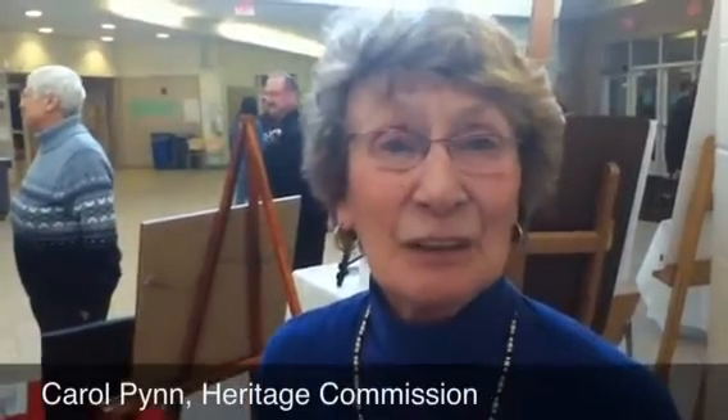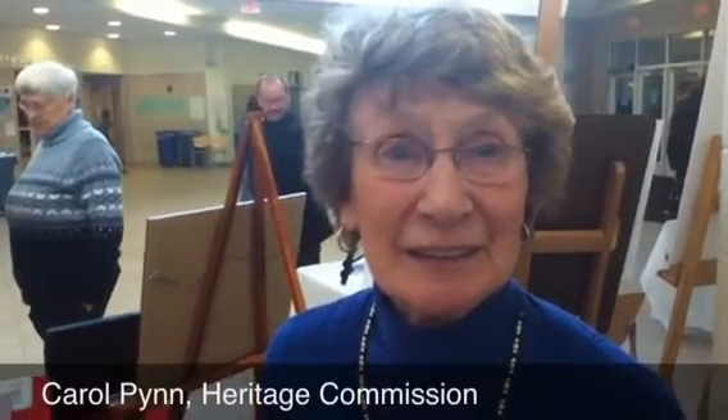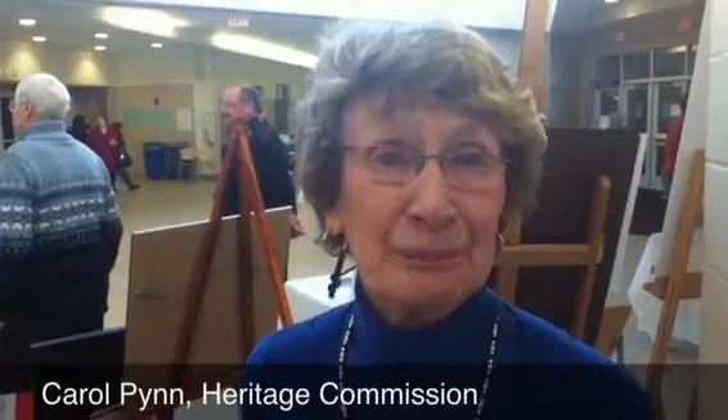Why is the Fellows Farmhouse of such great value historically? The Fellows Farmhouse complex is eligible for the National Register of Historic Places as the best preserved connected farm complex in Windham.